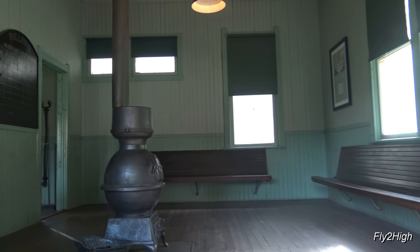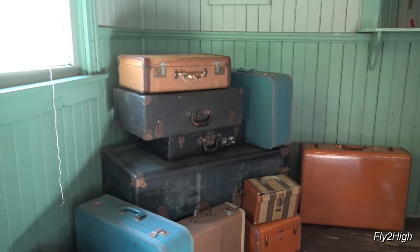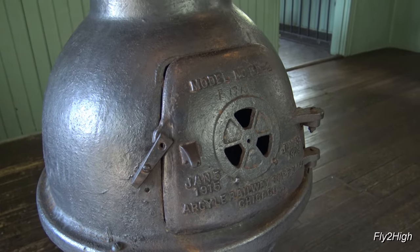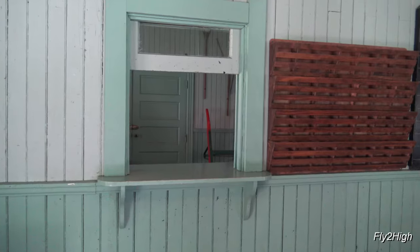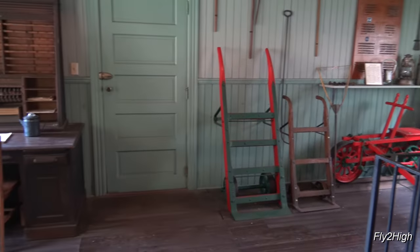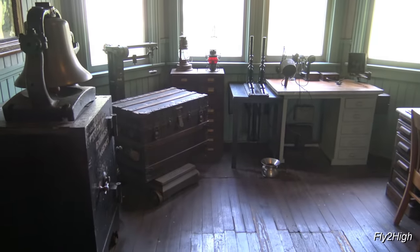Let's take a look inside. Little depots like this were typical of small towns and communities along the rail line in the early 19th and 20th centuries. Nice little coal stove in the middle of the room. I wonder how many people walked up to this window and purchased tickets over the years. These depots were a source of news and communication in early towns.